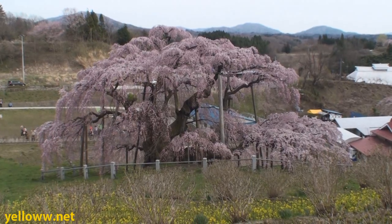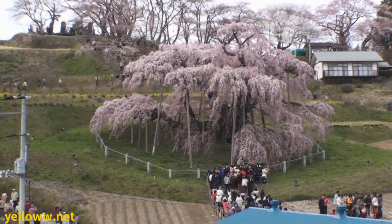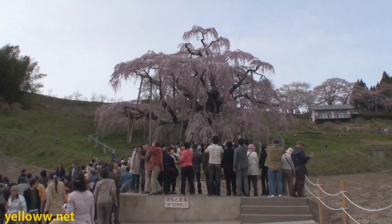The Takizakura is quite an impressive tree. It stands 19 meters tall, the branches spread out 22 meters across, and the trunk is 9.5 meters in circumference. Amazing.